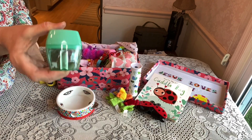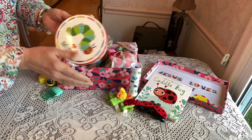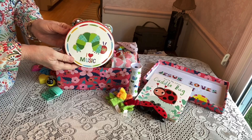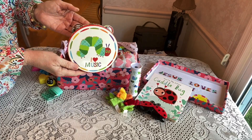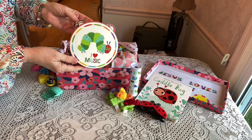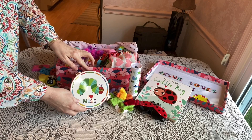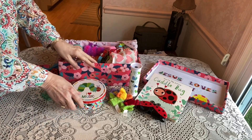She has a pencil sharpener. Then she has her tambourine — an Eric Carle inspired tambourine of The Very Hungry Caterpillar. I got this set at TJ Maxx on clearance.